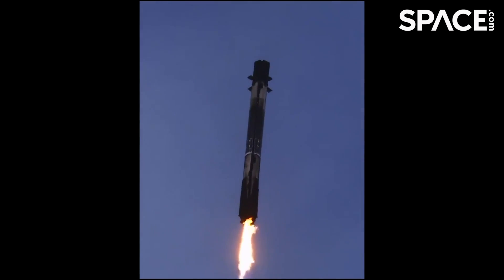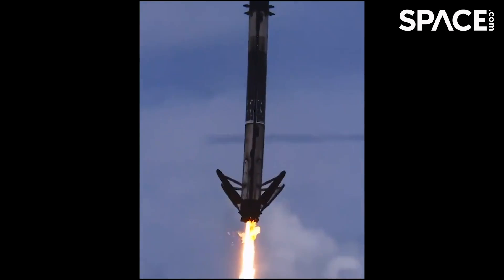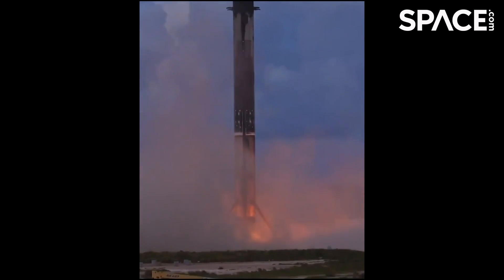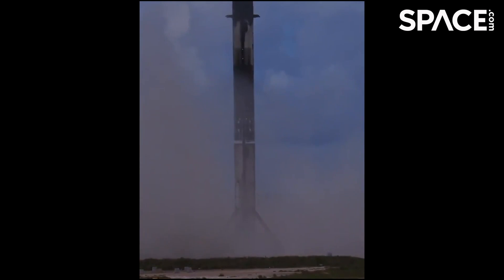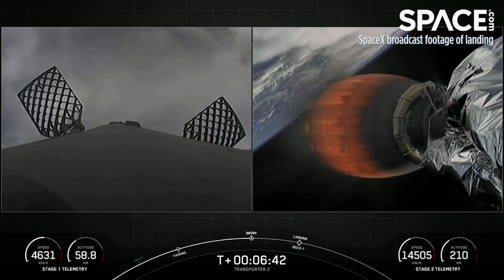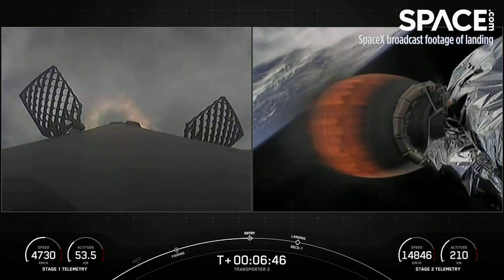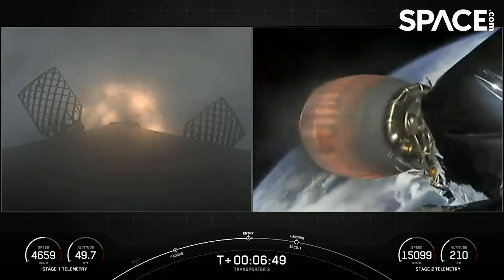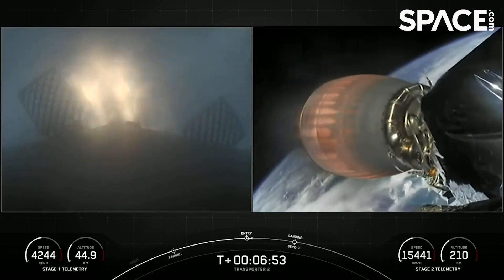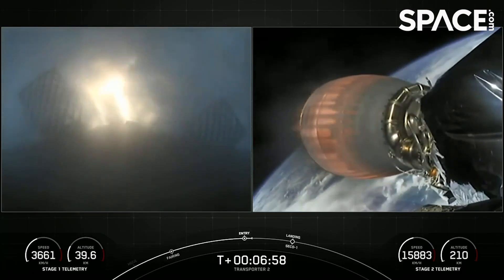This video is brought to you by the... Stage one, entry burn, start up. There's the ignition, and you can see on screen three Merlin engines have relit and are currently slowing down the first stage. This burn is expected to last for another 15 seconds or so.